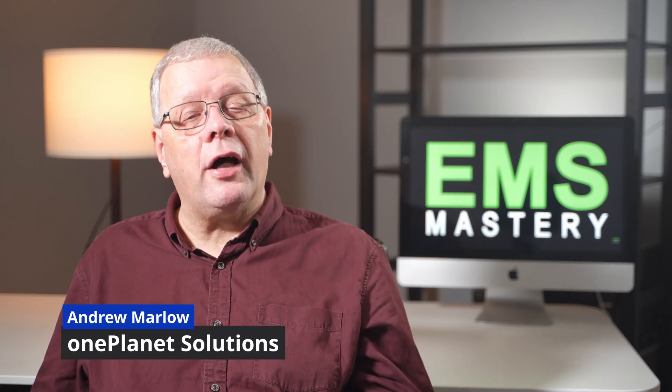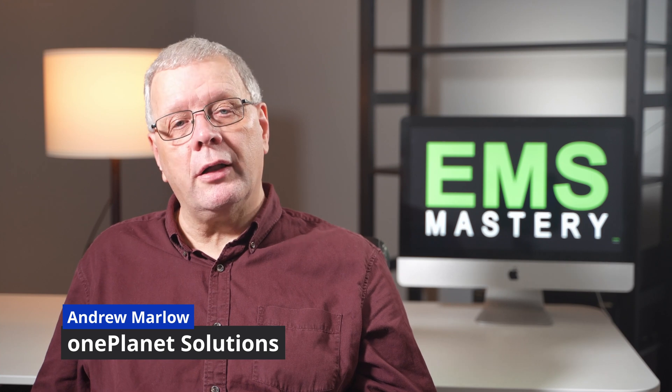Welcome to EMS Mastery, where we look at the successful strategies and tactics to master environmental management and sustainability. If we're meeting for the first time, my name is Andrew Marlow. This episode looks at the use of energy labels to ensure that you can reduce your environmental footprint, as well as making significant savings over the lifetime of the use of your home appliance.